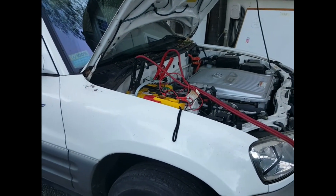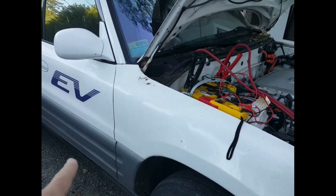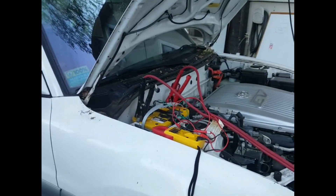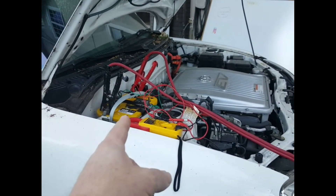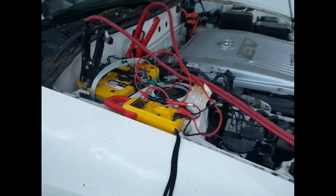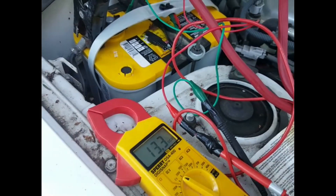Normally on a car you'd do this with an alternator, but the engine obviously has to be running. In an electric car, this huge traction battery is actually charging the 12-volt auxiliary battery. That's why I leave the car on — it's continually keeping this auxiliary battery charged. You can see right now it's at 13.3 volts, and I have this meter on it just to monitor it.